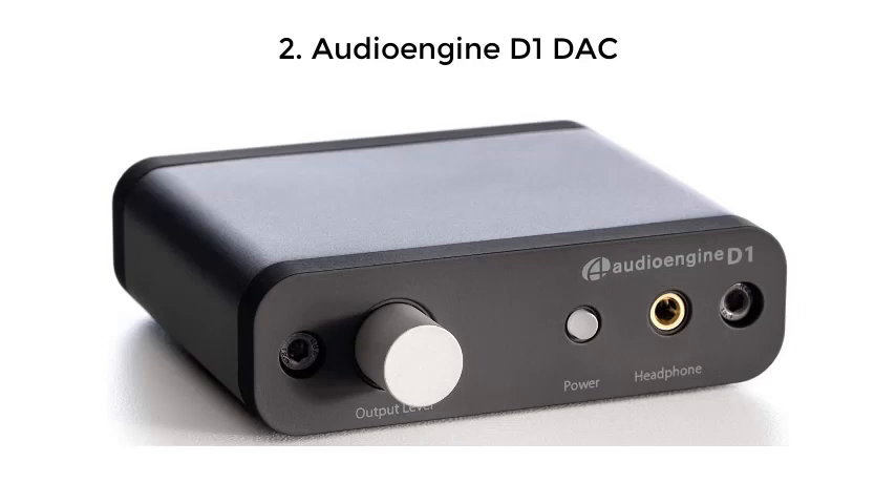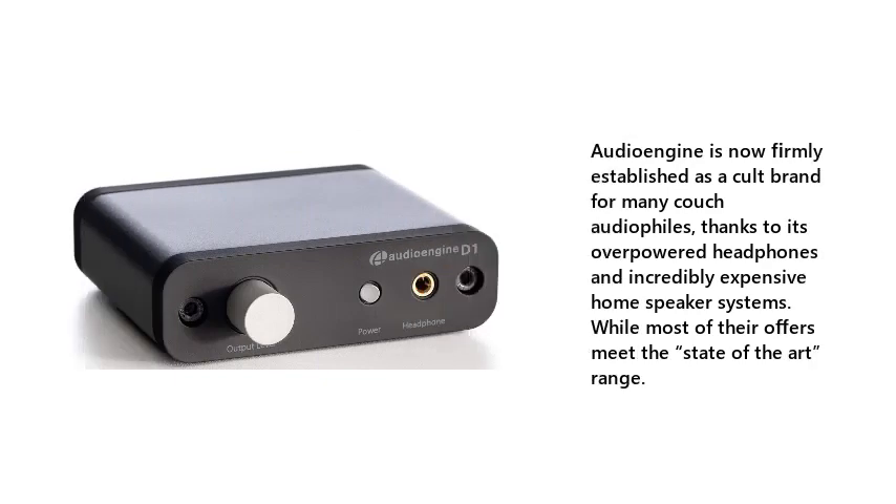2. Audioengine D1 DAC — Audioengine is now firmly established as a cult brand for many couch audiophiles, thanks to its overpowered headphones and incredibly expensive home speaker systems. While most of their offers meet the state-of-the-art range.